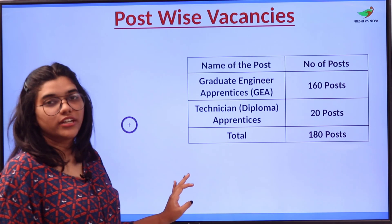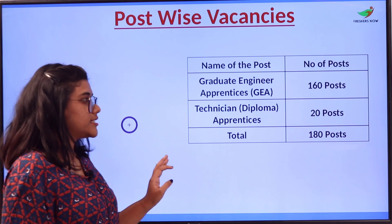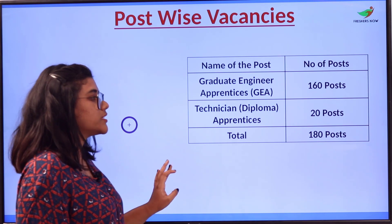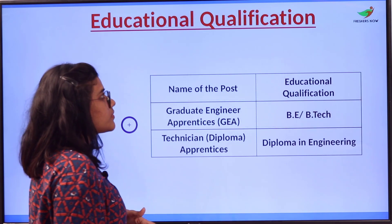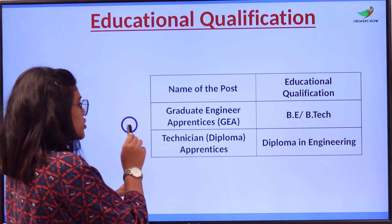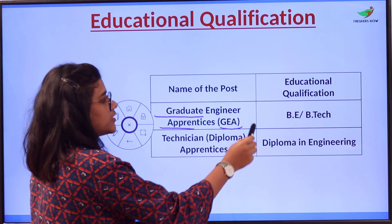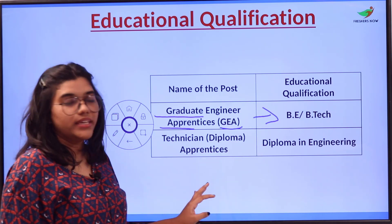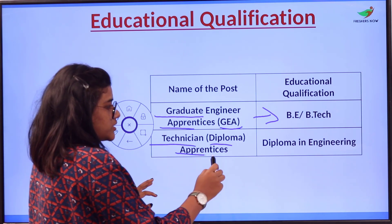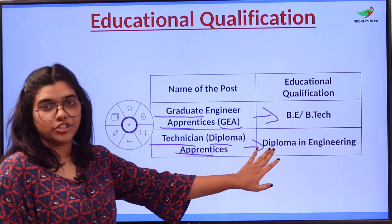The post-wise vacancy details are as follows: Graduate Engineer Apprentice (GEA) has 160 posts, Technician Diploma Apprentice has 20 posts, totalling 180 vacancies. For the education qualification, Graduate Engineer Apprentice candidates should possess a BE or BTech degree. For Technician Diploma Apprentice, candidates should have a diploma in engineering.